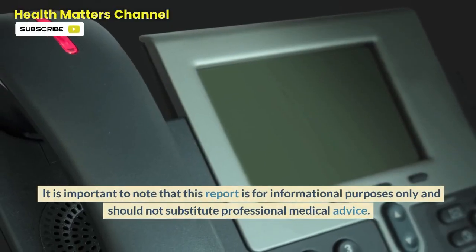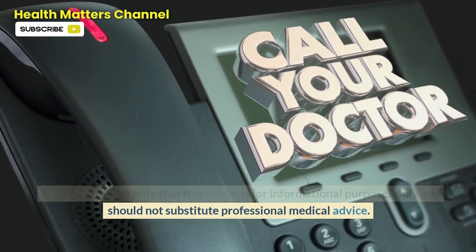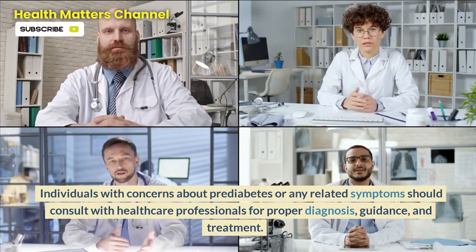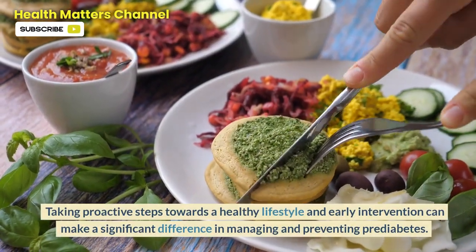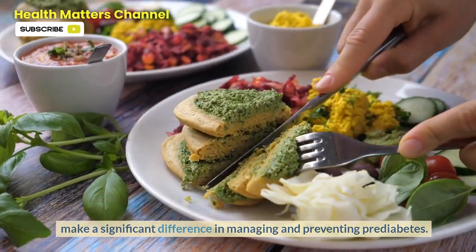It is important to note that this content is for informational purposes only and should not substitute professional medical advice. Individuals with concerns about prediabetes or any related symptoms should consult with healthcare professionals for proper diagnosis, guidance, and treatment. Taking proactive steps towards a healthy lifestyle and early intervention can make a significant difference in managing and preventing prediabetes.